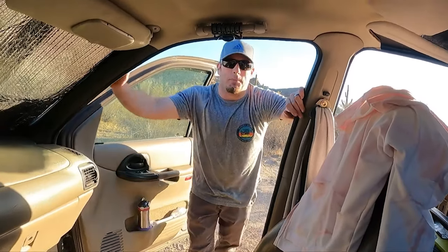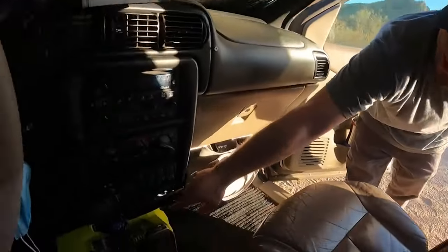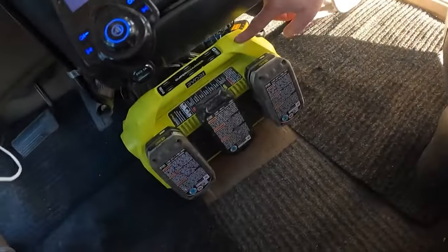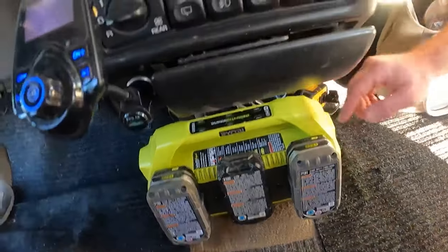So we don't have solar power. What we have is a house battery in the back, and we also have this Ryobi battery pack. They have all these tools and camping gear as well, which is awesome.